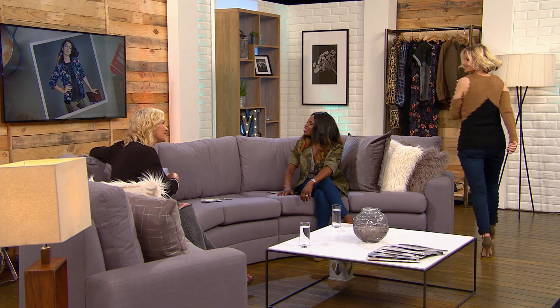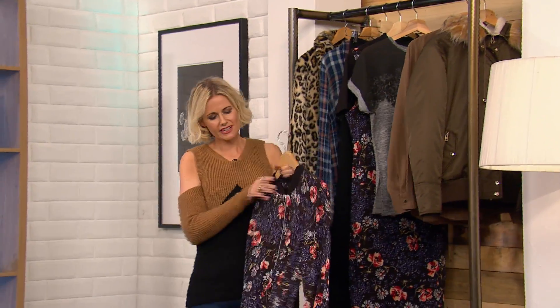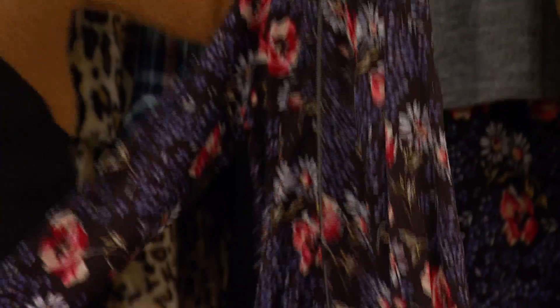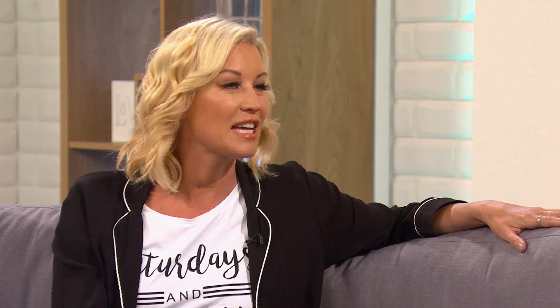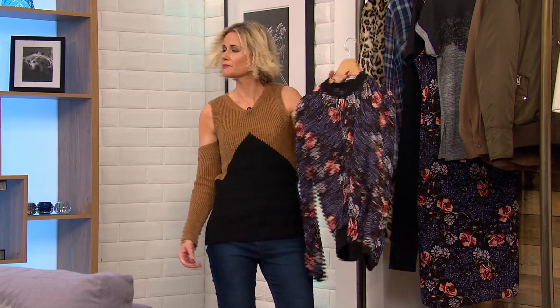Is this a bomber jacket? Yeah, this is a really, really pretty update on what is essentially the season's hottest jacket, which is still the bomber. The fabric looks really light — it's silky and soft. So that's something you could wear on an evening out — just put it on with jeans and heels and it'd be great. I love a statement jacket.